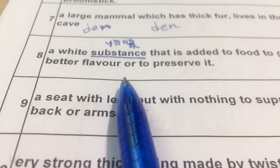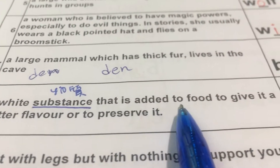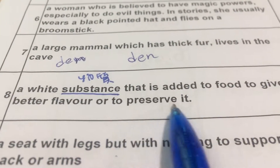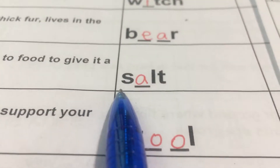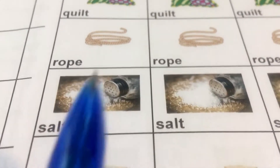Number eight: A white substance that is added to food to give it a better flavor or to preserve it. 一个白色的物质，通常被加在食物里面，让食物变得更有味道或者可以保存食物。That is salt. Salt 盐巴。